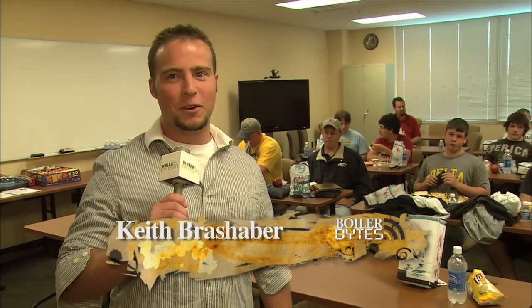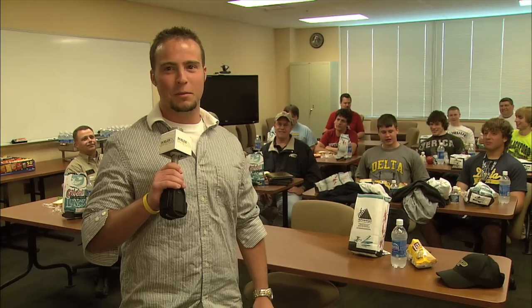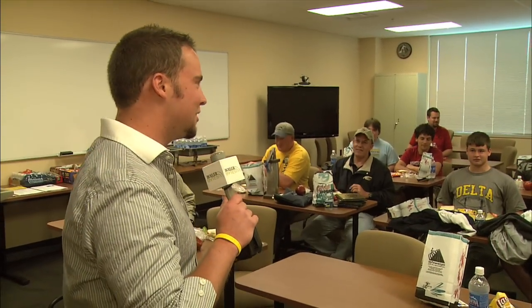As you guys can see, it's been a real egg-citing day. For Boiler Bites, I'm Keith Brashbur. Sorry guys, they made me say it.